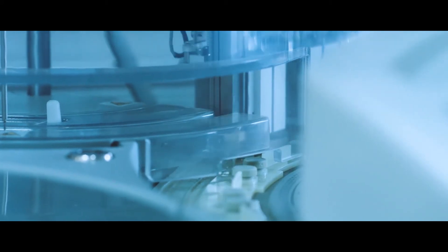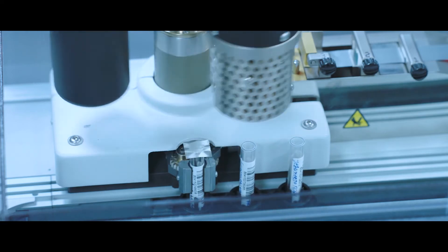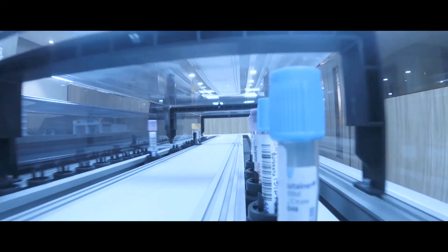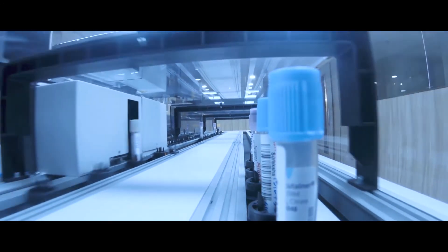The post-analytical module is made up of sealer module, aliquota module, aliquot capper module, and high-capacity waste system. The most advanced automated hematology, immunoassay, and clinical chemistry analyzers come attached with the track.